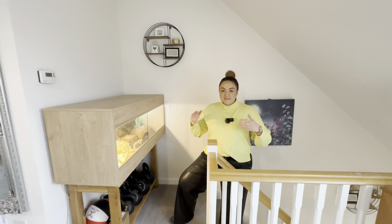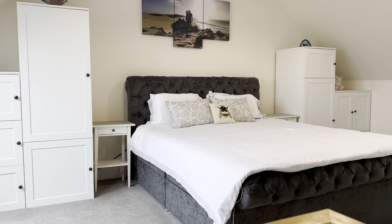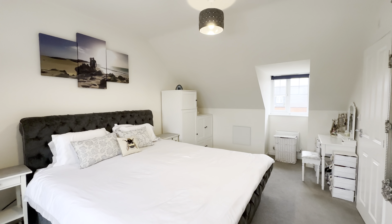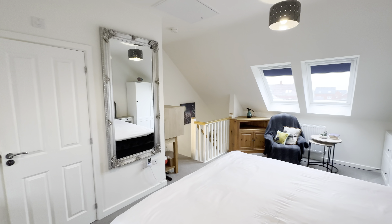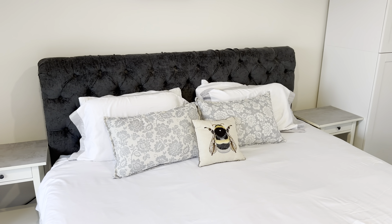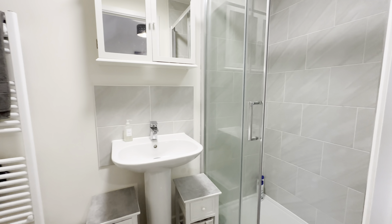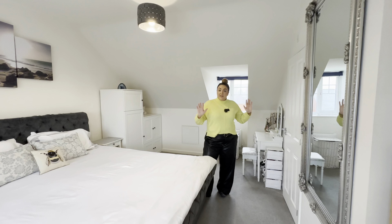Up here on our top floor we have this sensational master bedroom. What I love about this model of home is just how big this master bedroom is — we've got a super king size bed in here, plenty of storage, and a seating area down one end. Lots of light from the dual aspect here. We also have the ensuite — a really nice luxury double shower in there, nice white suite, all very neutral. Perfect size.